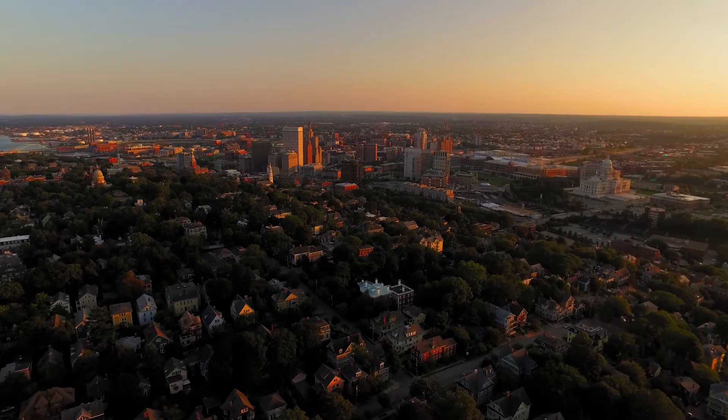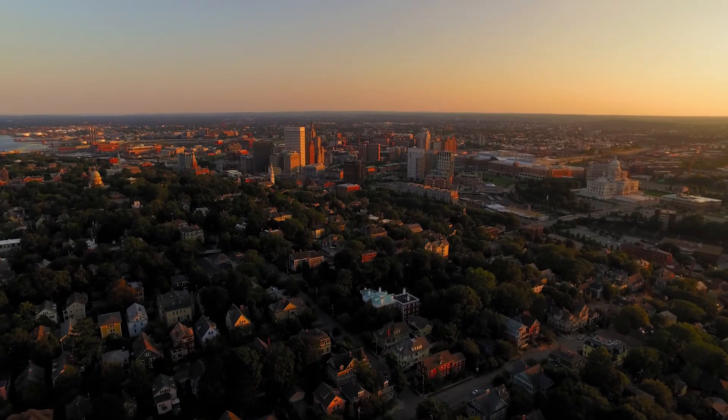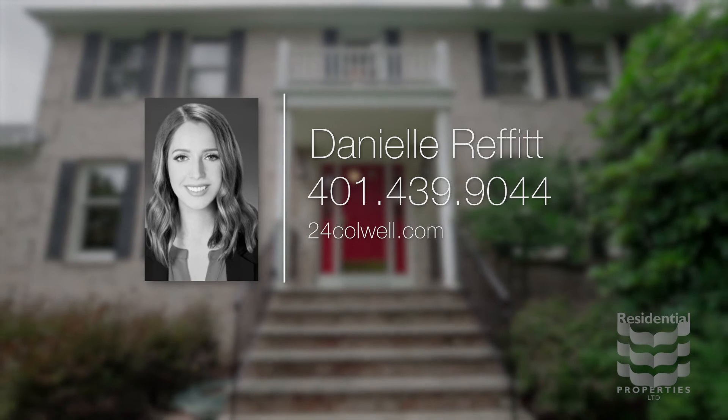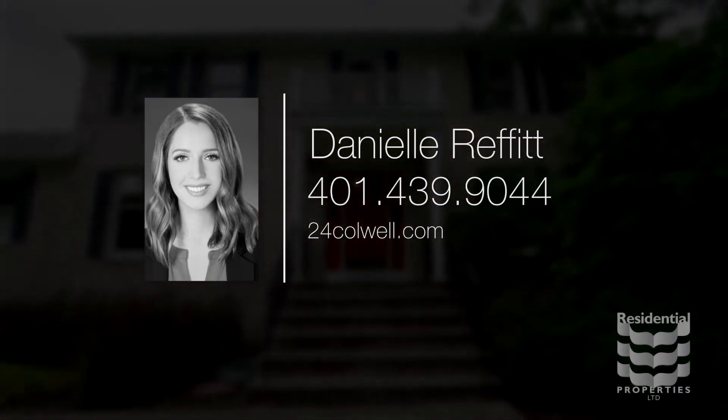This fantastic area is only 25 minutes from the award-winning venues and restaurants of downtown Providence. For more information, please visit the property website or call Danielle Reffitt at area code 401-439-9044.